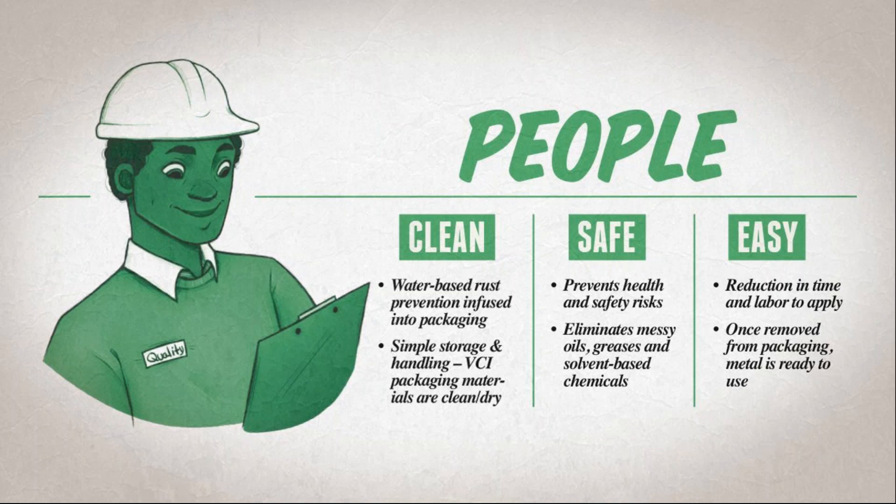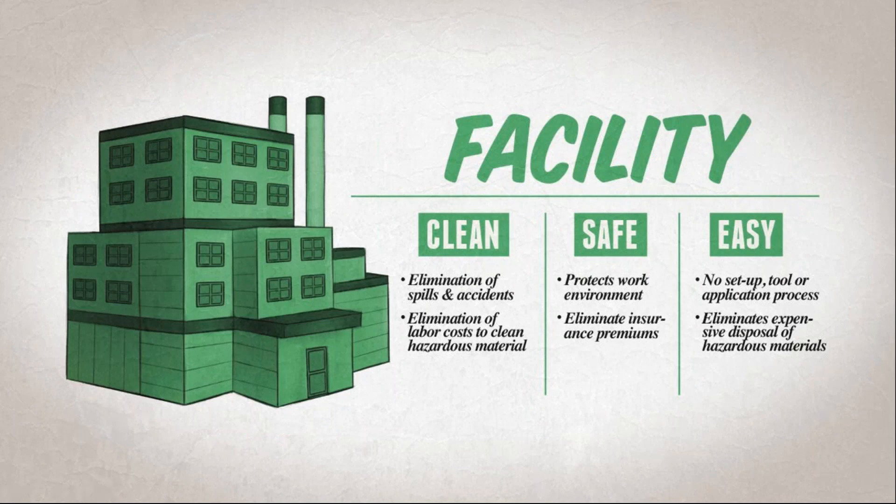When we talk about your facility, a big issue safety managers raise is that using VCI eliminates spills and accidents from messy rust preventative oils. RP oils are horrible for your facility floor, and spills are the number one reason safety managers want to switch from RP oils to VCI solutions. If you want to speak with Ryan about transitioning from RP oils to a VCI solution, type 'RP oil' or 'transition to VCI' in the question box.